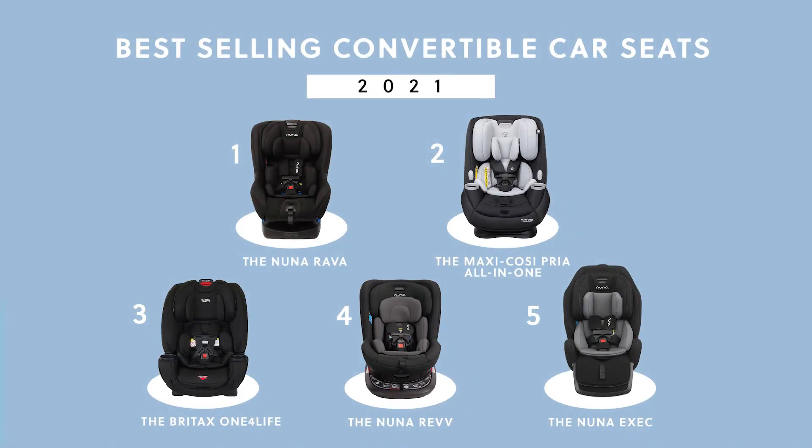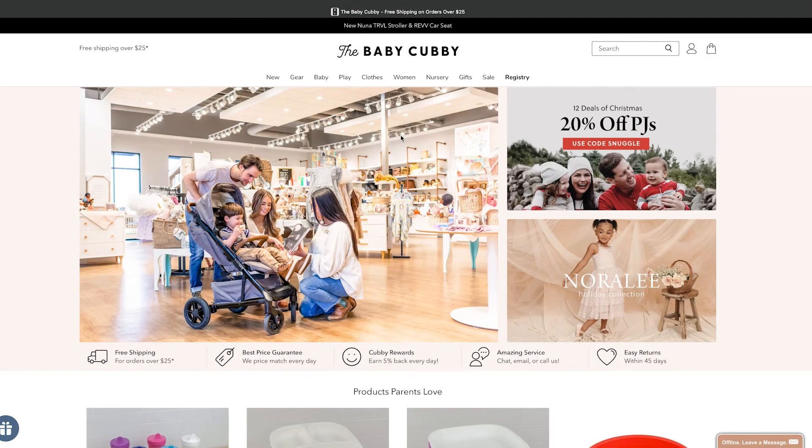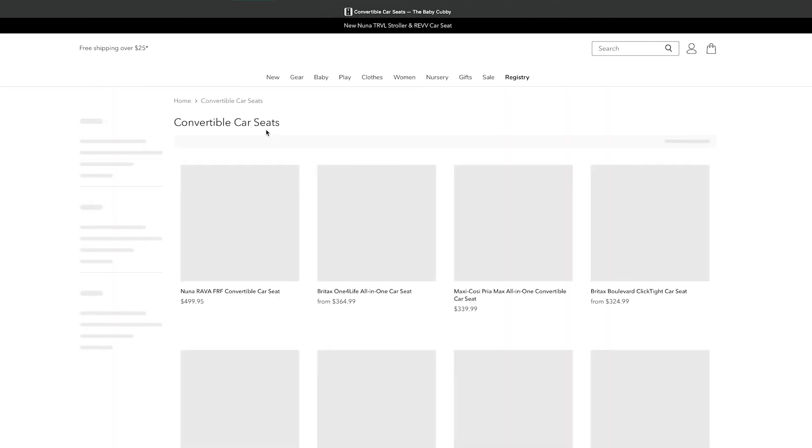That wraps up our top five best-selling convertible car seats in 2021. As a review, we have the Nuna Exec at number five, the Nuna Rev, the Britax One for Life, the Maxi-Cosi Priya All-In-One, and the Nuna Rava at number one. You can shop for these car seats in our store or online at babycubby.com. We offer price matching as well as free shipping on orders of $25 or more.